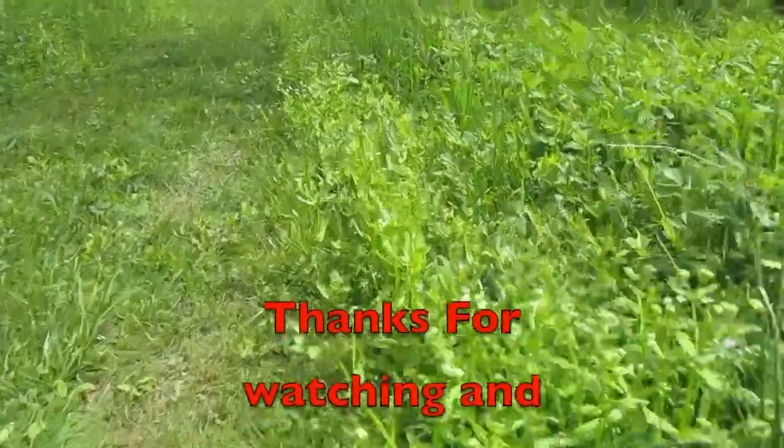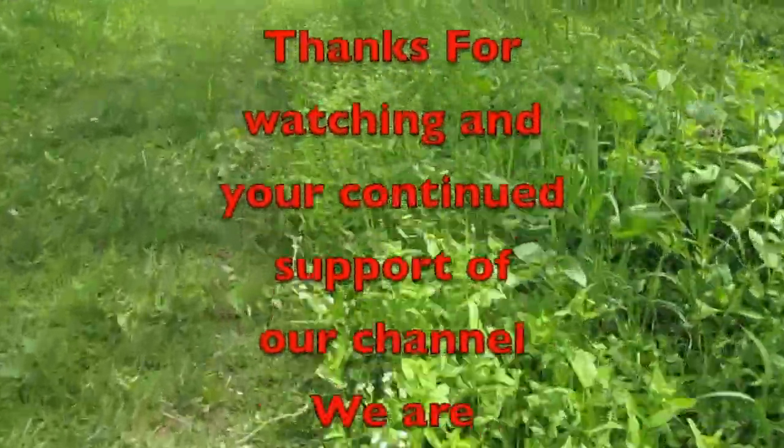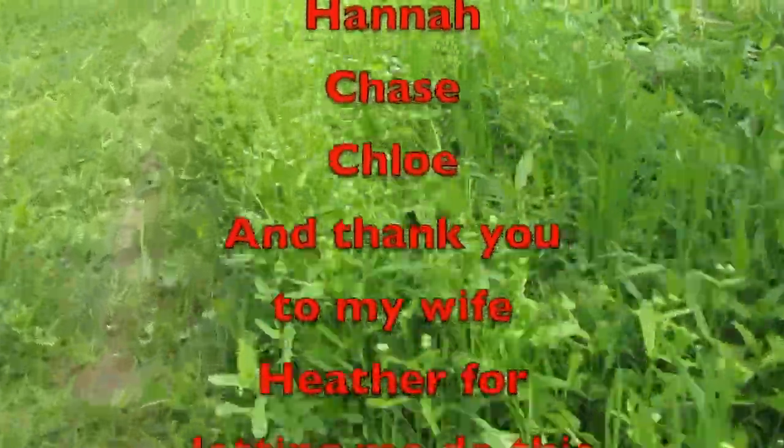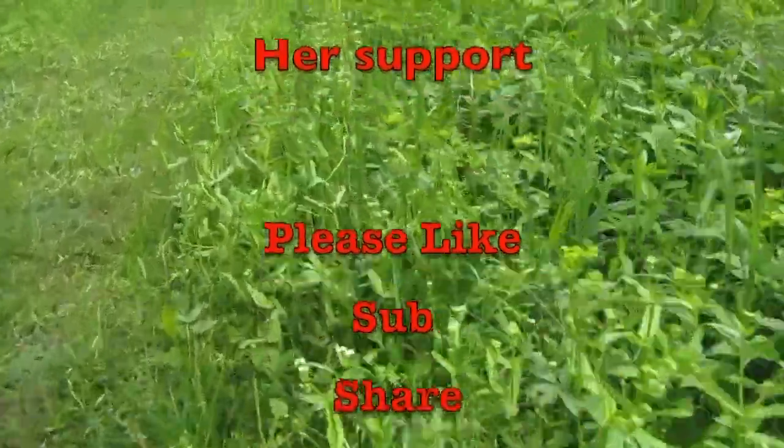Alright guys, that's it for now. Please share, subscribe, like. And the most important thing is — be prepared. Come back and watch the next one. Thank you, later, bye!